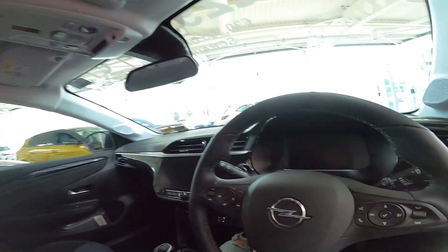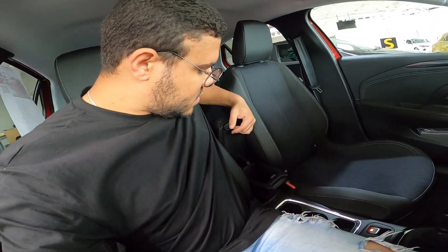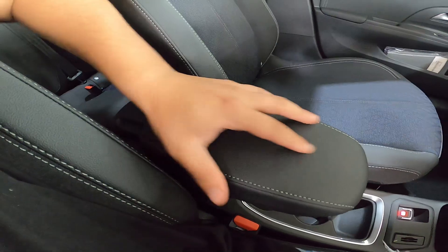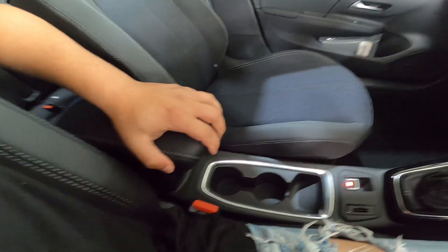Vamos partir para a cabine. Deixa eu fechar aqui a porta para ficar mais confortável. Olha o painelzinho — depois eu vou mostrar para vocês, calma lá. Vamos por partes. Olha o apoio de braço aqui: móvel! Bem pequenininho. Apoiozinho de braço — vamos ver se tem regulagem de altura. Não tem regulagem de altura, não. Mas olha lá.